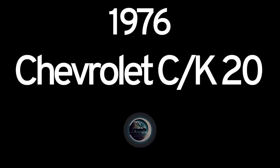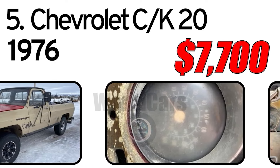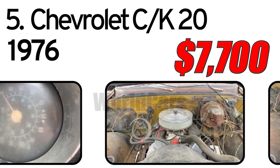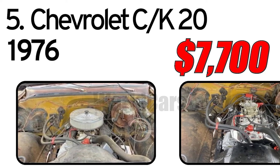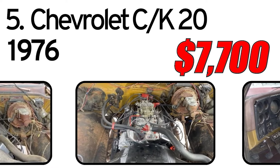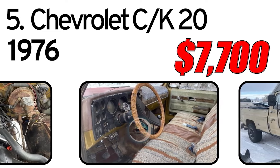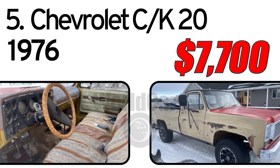Number 5. Chevrolet CK20, 1976. Definitely a project truck — I bought it wanting to restore it. Brand new 350 crate engine with around 500 miles on it. Comes with a box of extra parts and a front left fender that is in good shape, along with two doors that are in good shape and a parts door. Rust on the floorboard and by the doors.